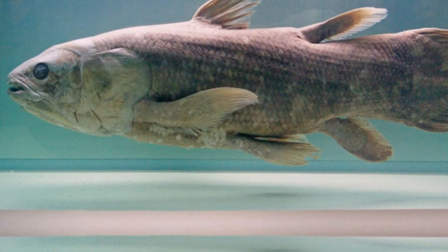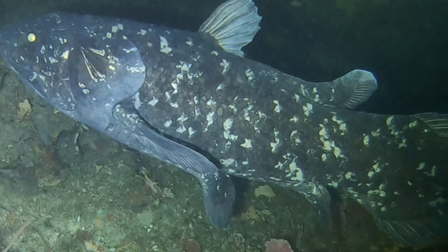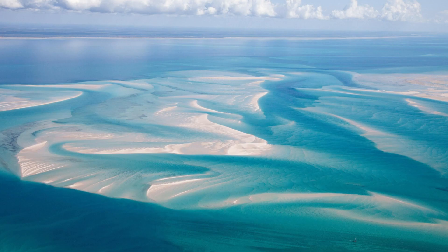Two living species are now recognized. Latimeria chalumnae is commonly referred to as the West Indian Ocean coelacanth. Capable of reaching over 6 feet in length, this metallic blue carnivore occupies the waters off South Africa, Madagascar, Mozambique, and the Comoro Islands. West Indian Ocean coelacanths typically live at depths of around 300 to 1,000 feet but have been found at 2,000 feet beneath the waves. Their hunting sessions mainly occur at night, and during the day the fish retire to undersea caves where they hang out in groups of up to 16 individuals.